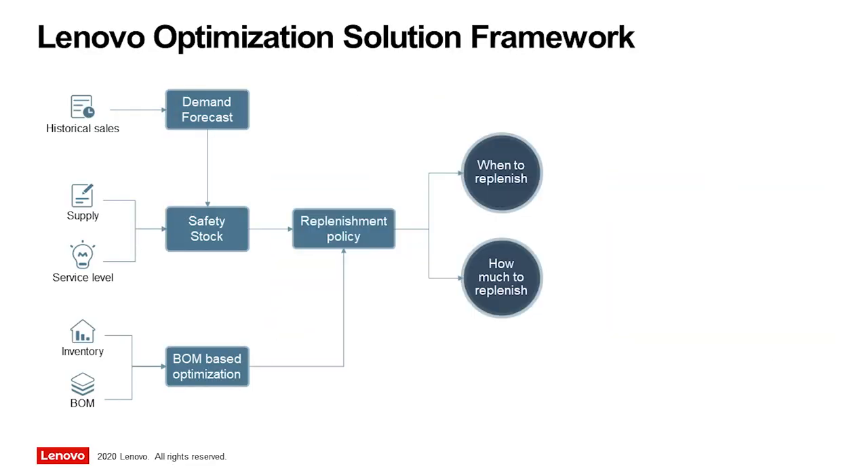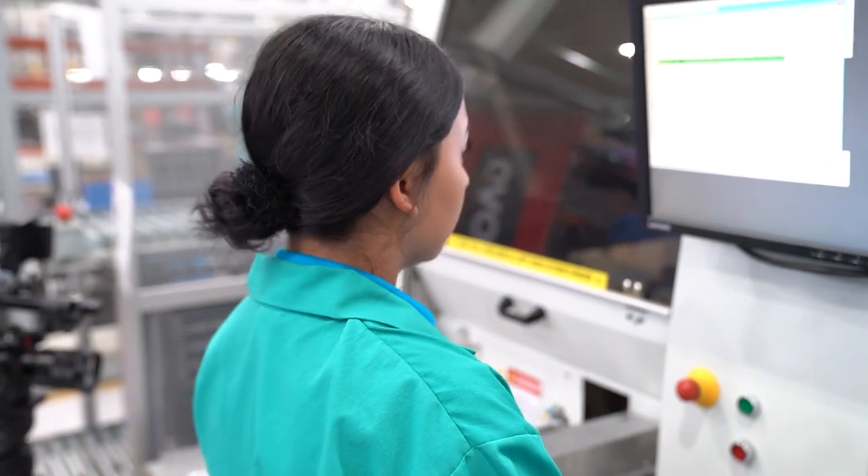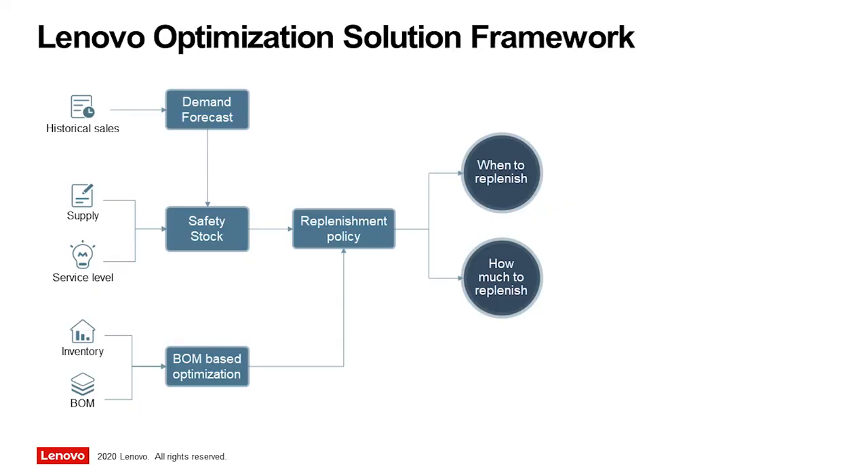Lenovo has developed an optimization solution for its manufacturing inventory that is automated and creates a parameterized replenishment policy to optimally balance between the two business pains of not having enough parts for seamless production or spending too much money and effort on excess inventory. In combination with the bills of material optimization, this solution drives huge gains for the company.